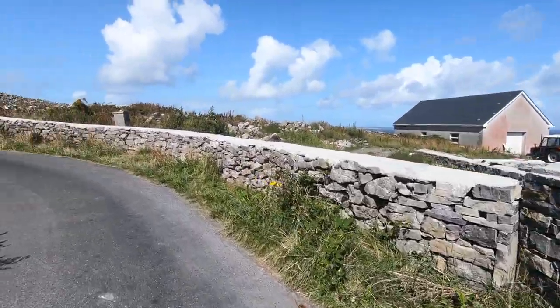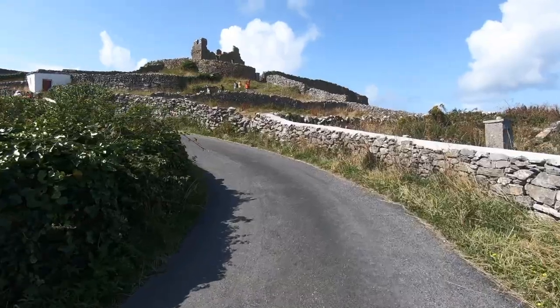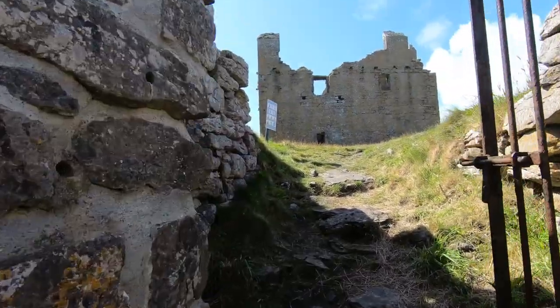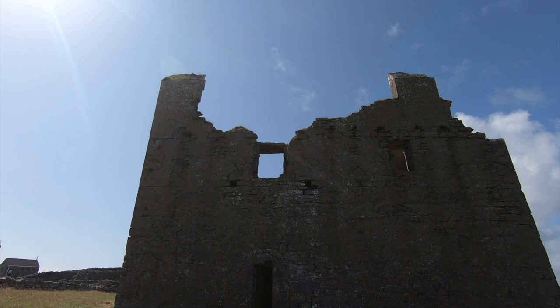We had heard there was a castle on the island, so of course we had to go looking for it. It was a bit of a climb up the hill, but we arrived at O'Brien Castle. I was surprised how relatively well preserved it was, and how much of the castle you can explore on your own.